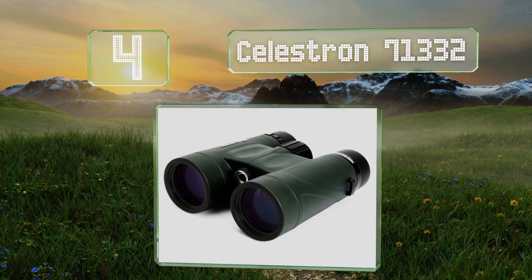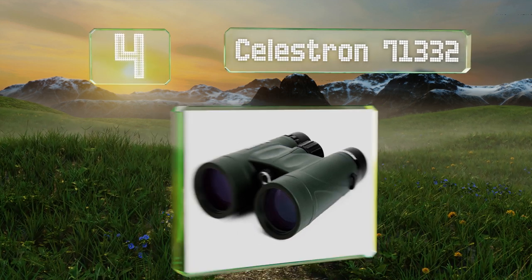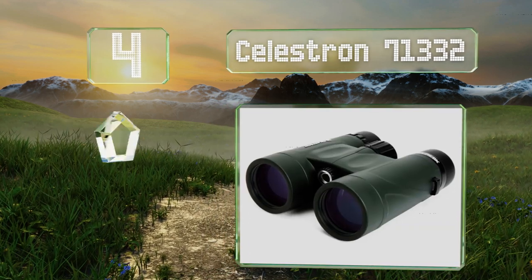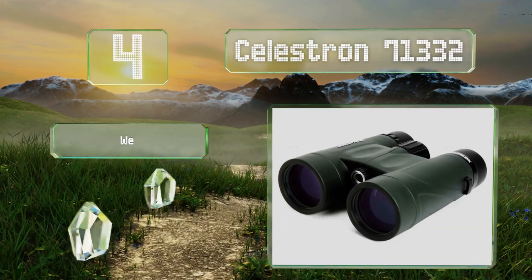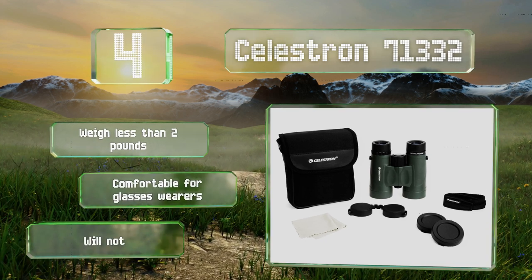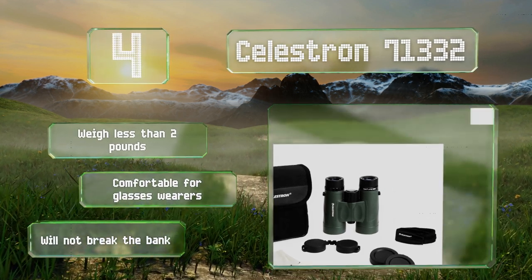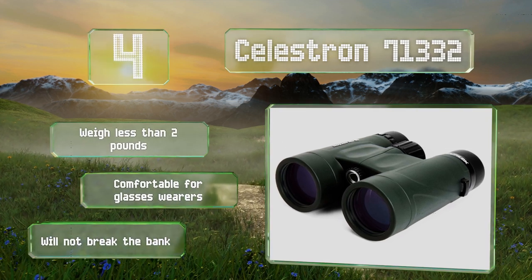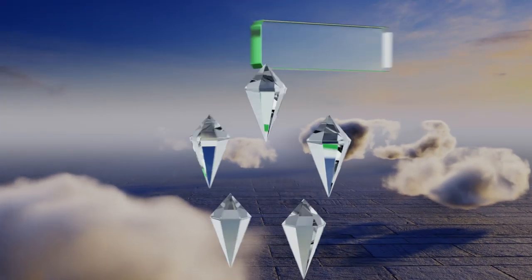At number four, recognized by the Cornell Lab of Ornithology as a strong choice for birding enthusiasts, the Celestron 71332 provide the right mixture of magnification and close focus distance. They'll withstand the rigors of outdoor use without fogging or letting in water. These weigh less than two pounds and are comfortable for glasses wearers, and they won't break the bank either.